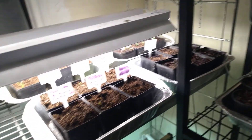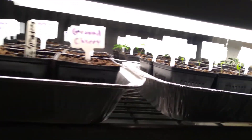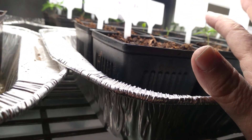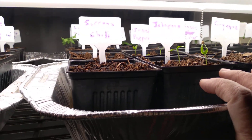Zinnias aren't up yet. Neither are any of the ones in this one. I need to water here soon. No peppers in that one or that one coming up yet, but in this one my Greek pepperoncinis are coming up and my jalapeños are coming up.